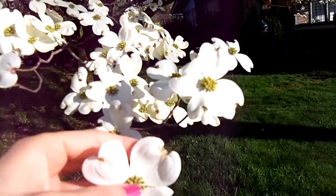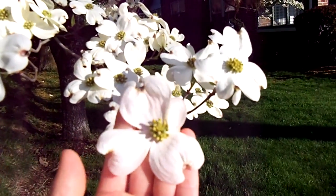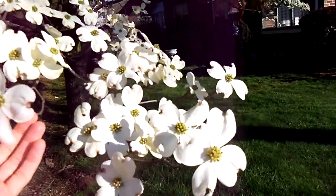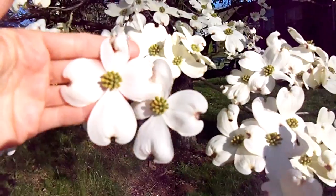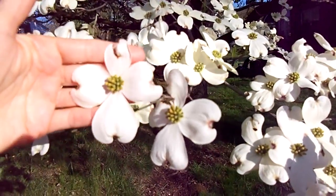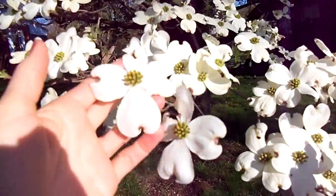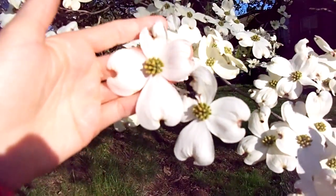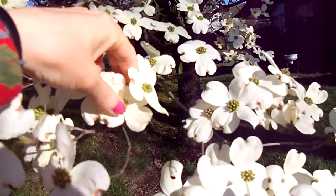This is a legend that is unique here to North America. I don't think it's true because this particular tree does not grow in the Middle East, so it couldn't possibly be used as the wood for the cross. However, I think it is a lovely legend, and every spring when this tree blooms, it does remind me of the crucifixion.